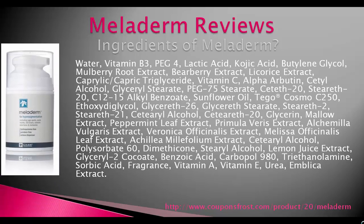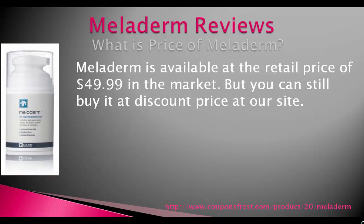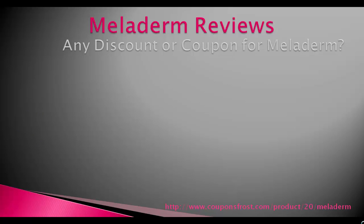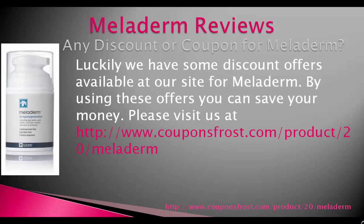Meladerm is available at the retail price of $49.99 in the market. But you can still buy it at a discount price at our site. We have some discount offers available at couponsfrost.com. By using these offers you can save your money. Please visit us at couponsfrost.com.